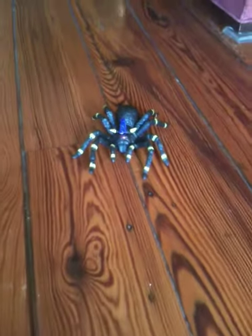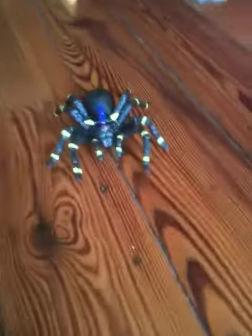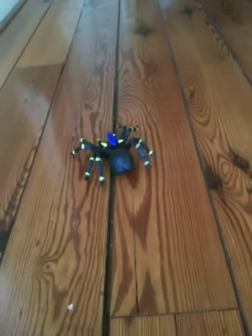It's sound activated. Eww! Oh, he's caught on my fork. It's getting caught on the floor.